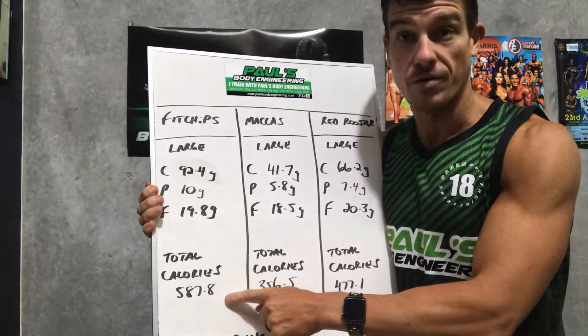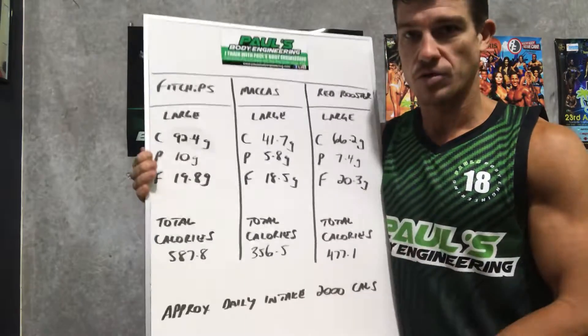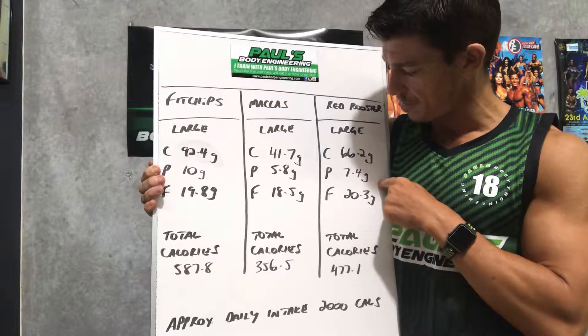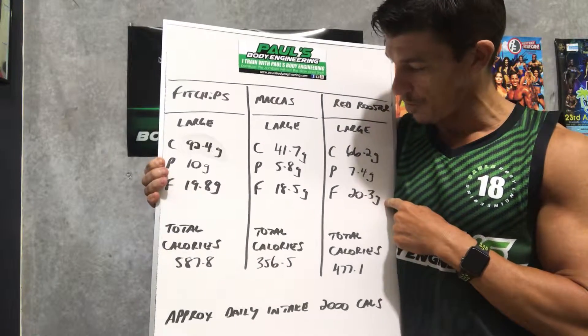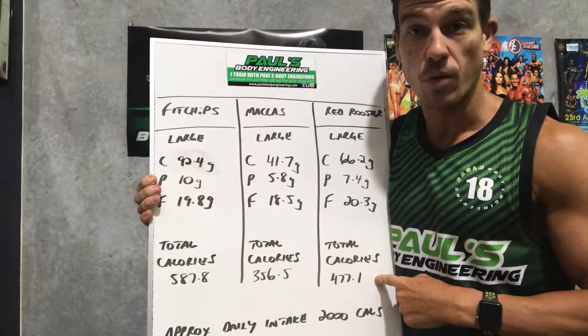Now, significantly lower than the Fit Chips already. Now we move to Red Rooster — everyone loves a good Red Rooster Chip. 66.2 grams of carbs, 7.4 grams of protein, and a whopping 20.3 grams of fat, totaling 477.1 calories.